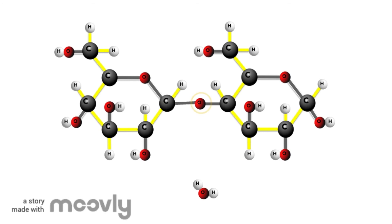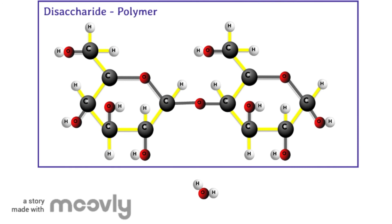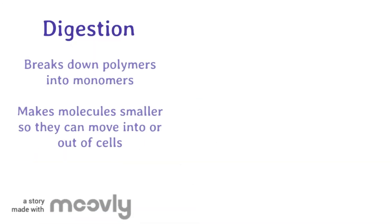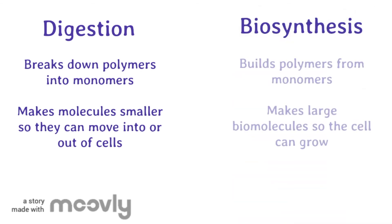This allows the new bond to form between the two monomers. As a result, an oxygen is shared between the monomers, binding them together into a polymer. Digestion breaks down large molecules so they can move into the cell. Biosynthesis builds large molecules so the cell can grow.